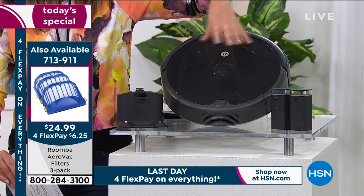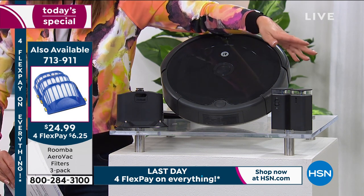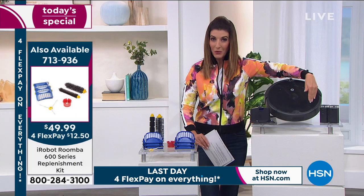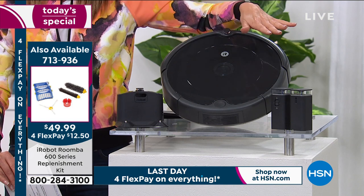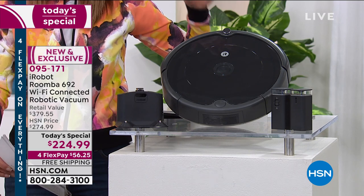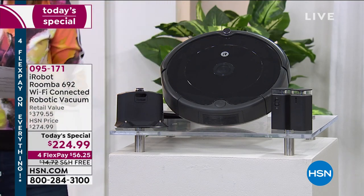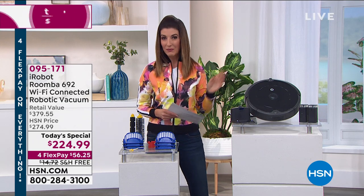Just the iRobot on its own is $299. We're also including the nearly $80 value of two virtual wall barriers — we usually only offer one. Plus we're helping you save with shipping and handling, another $15 in savings, adding up to nearly $170 in total savings. You can get it for as little as $56 a month.